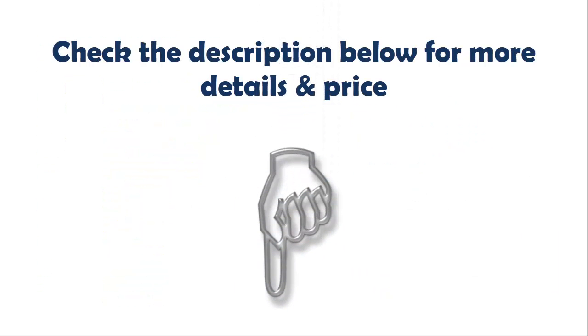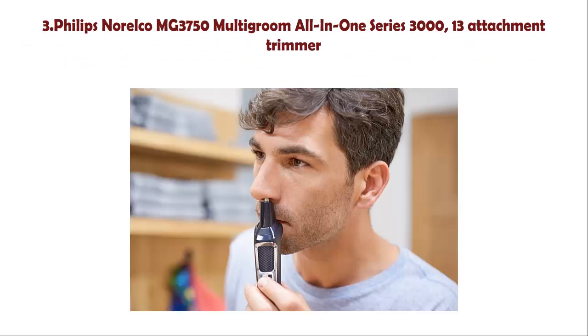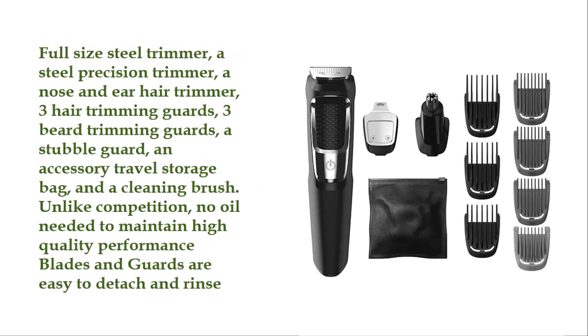Number 3: Philips Norelco MG3750 Multi-Groom All-in-One Series 3000, 13-attachment trimmer. Includes a full-size steel trimmer, a steel precision trimmer, a nose and ear hair trimmer, 3 hair trimming guards, 3 beard trimming guards, a stubble guard, an accessory travel storage bag, and a cleaning brush. Unlike the competition, no oil is needed to maintain high quality performance. Blades and guards are easy to detach and rinse.